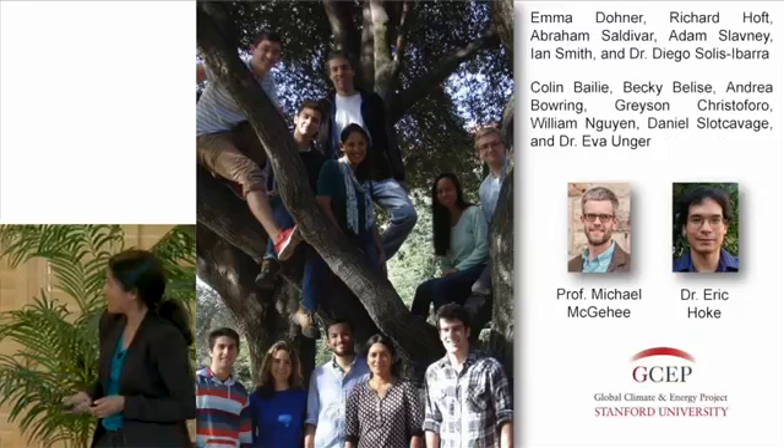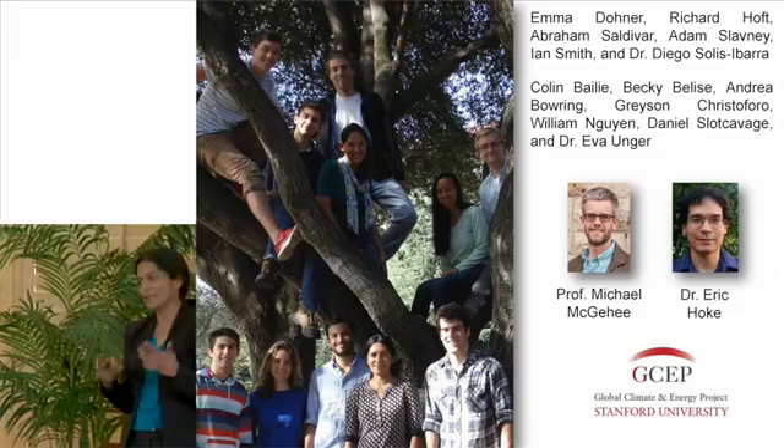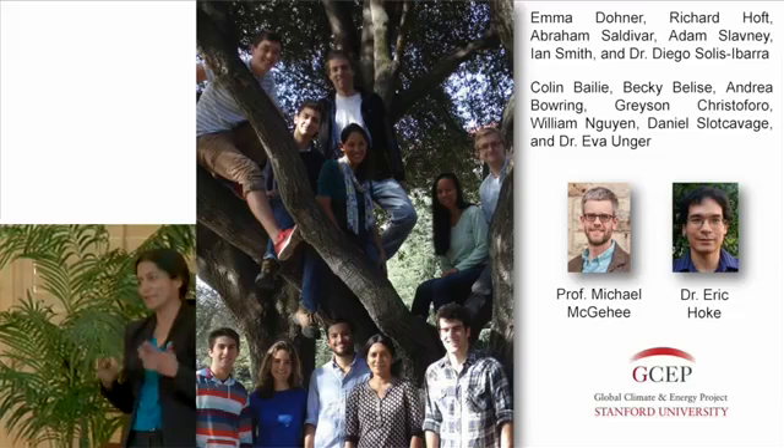I'm out of time, so I'll end there. I want to thank my group for the inordinate amount of hard work they've put in. The students in my group and in Mike's group who have directly contributed to the GCEP efforts are listed here, and we often rely on the combined expertise of all members in both groups. I'm very grateful for GCEP support of this work that has really accelerated our collaboration. Thanks for listening — I'm happy to answer questions.